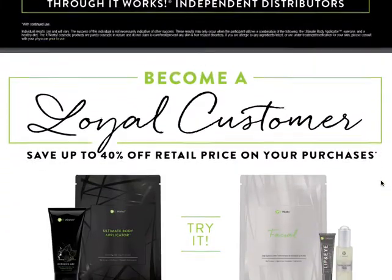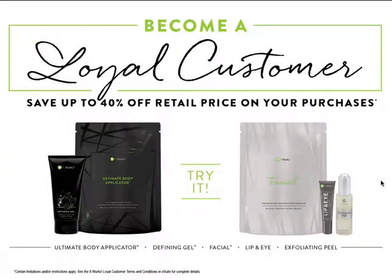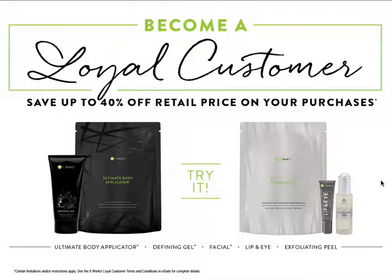We have a loyal customer program that can save you up to 40% off any of the products you want to try today. This program will not only save you money, but it has many other membership benefits like earning points to get free product. And if you order for at least three months in a row, we waive the $50 membership fee.